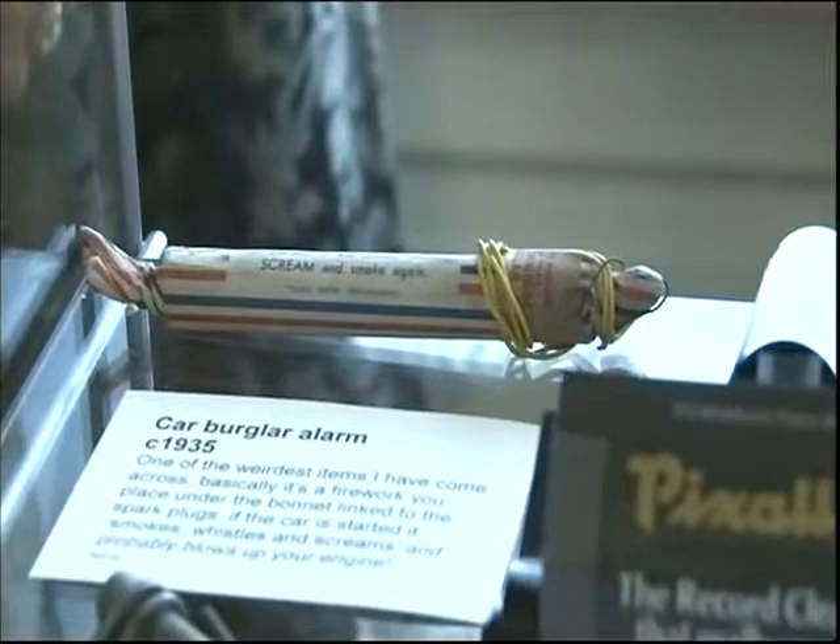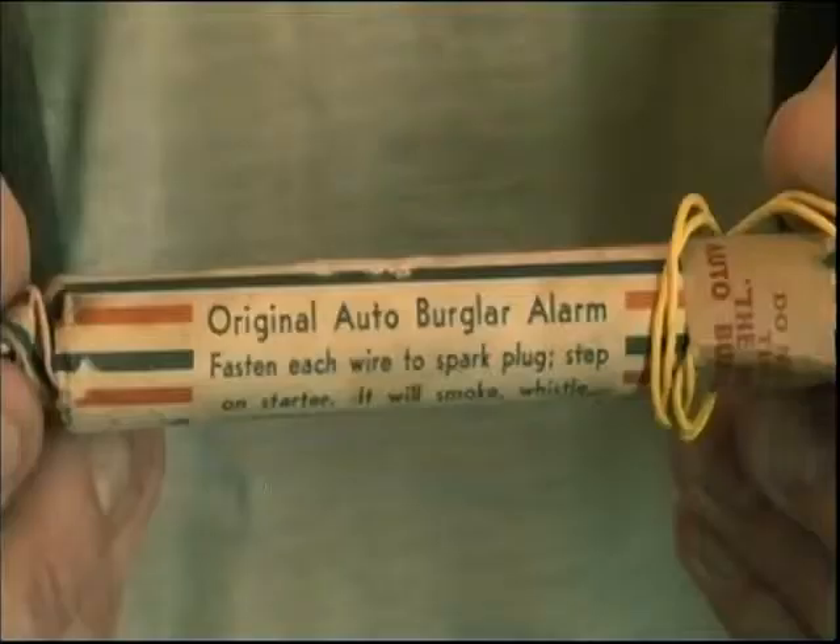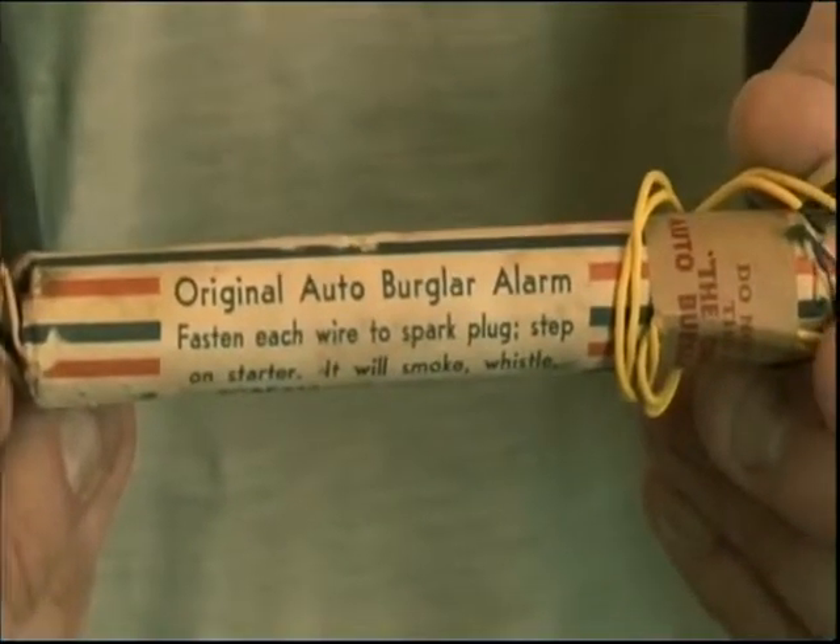Like this bizarre attempt to reduce car crime, which is little more than a firework. This is the original car alarm — you fix it up to your spark plug. If someone gets in that shouldn't, they press the accelerator, it blows up and it smokes and screams and sets on fire.